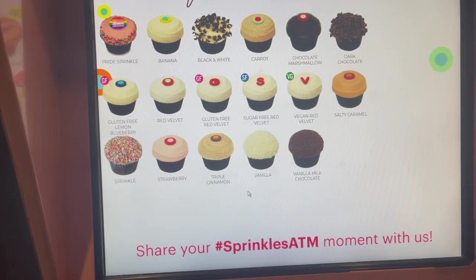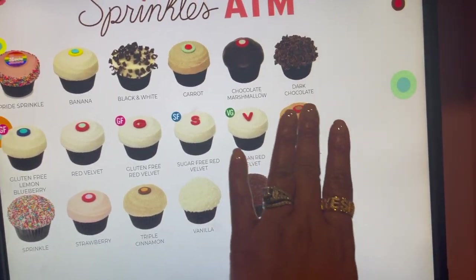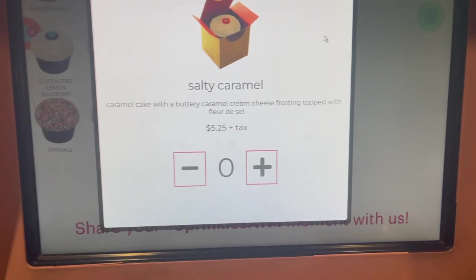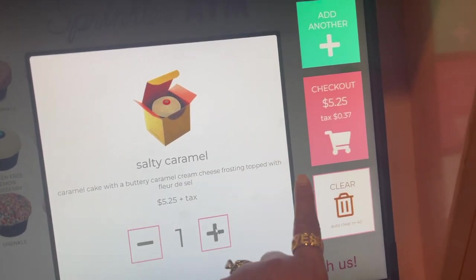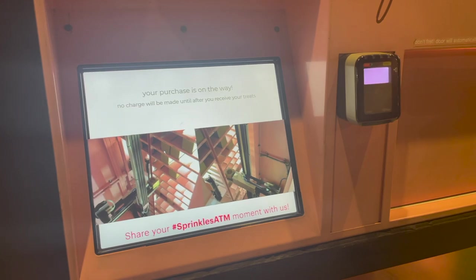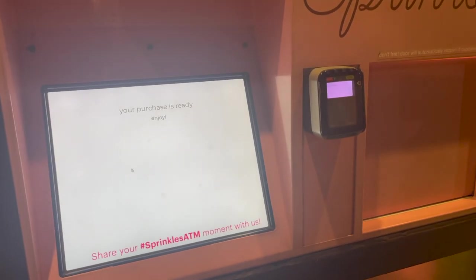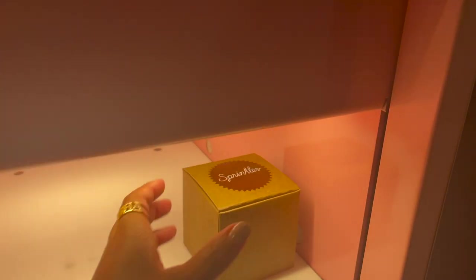We're getting sprinkles cupcakes! I haven't had a Sprinkles cupcake in a long time. They are good — you remember the first time we had one? It was in DC. Why is it not letting me click it? Oh there it is. I don't know if that little picture is actually them getting my cupcake or just something they show every time. I don't think that was real — it got here too quick!